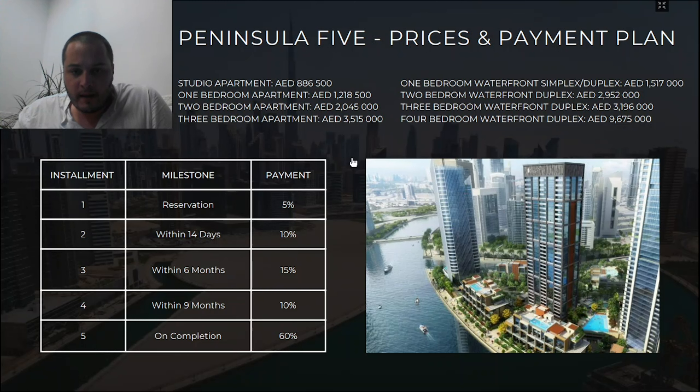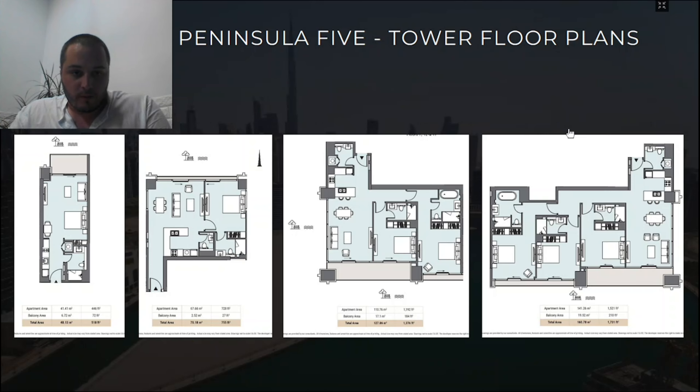The payment plan for Peninsula Five is straightforward with five steps: 5% reservation; 10% within 14 days; 15% balance within 6 months of reservation; 10% at 9 months from reservation date; and 60% balance on completion at end of 2024 when the developer receives the building completion certificate, at which point you take the keys to your unit.